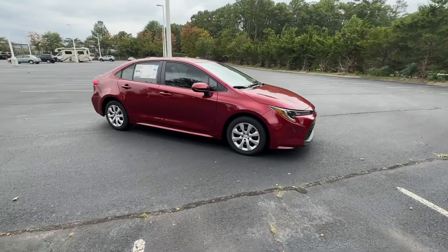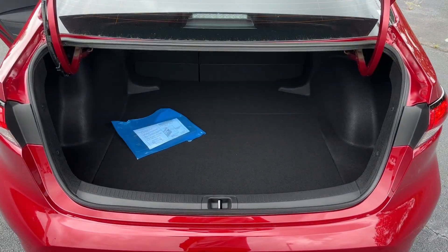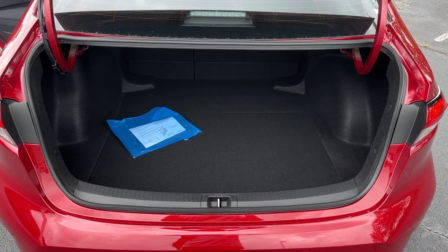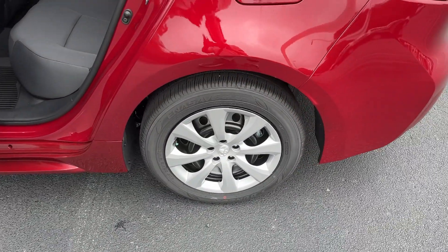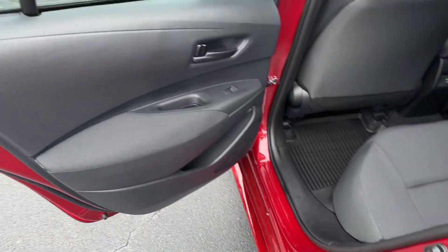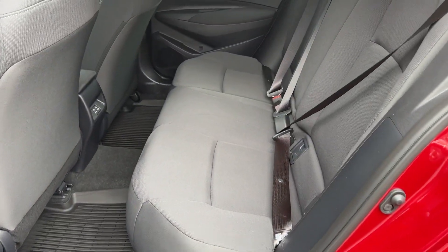The following are some of this vehicle's highlighted options: Apple CarPlay and/or Android Auto, pre-collision system, keyless entry, satellite radio, backup camera, Bluetooth connection, alarm, steering wheel audio controls, electronic stability control, and traction control.